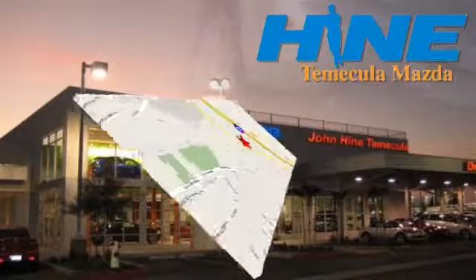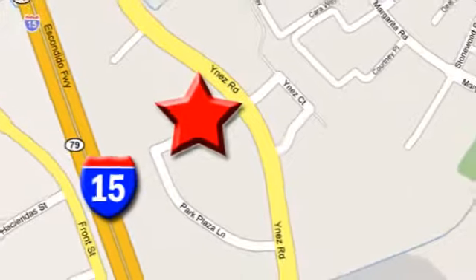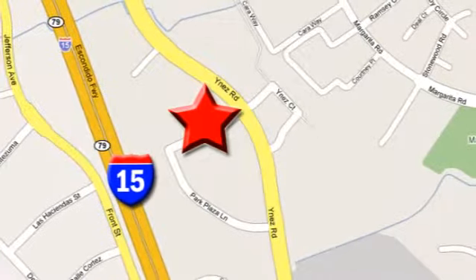We're conveniently located at the corner of Inez and DLR in the Temecula Valley Auto Mall. I got mine at Hein — get yours today.